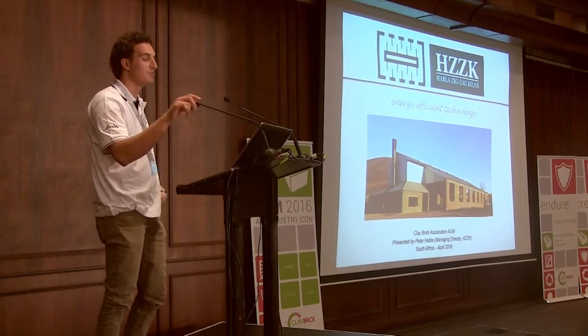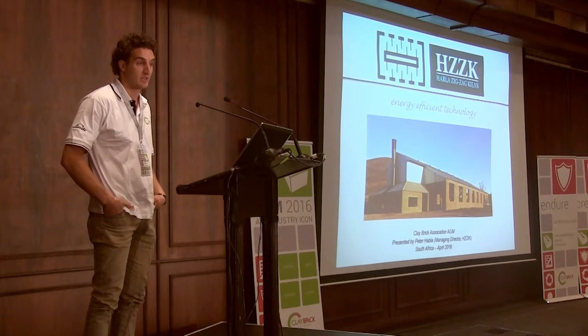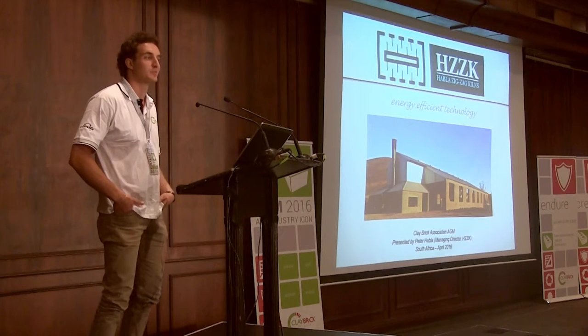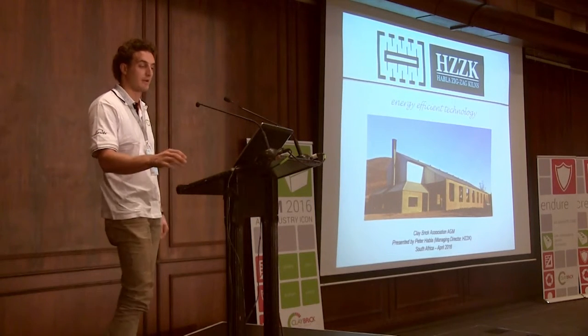Good morning, thanks very much for having me. I'd like to thank the Claybrook Association for giving me the opportunity to speak. As Niku just said, we've got about 20 minutes, which is fantastic, because originally it was 10. So to get through it all in that short space of time was going to be difficult, and this way I can hopefully field some questions at the end.